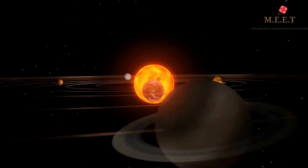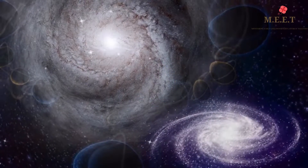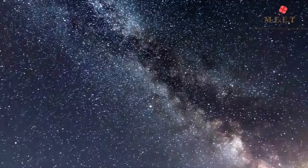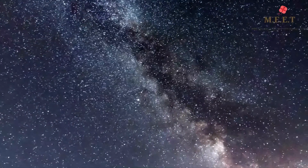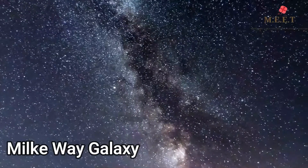The Sun is continuously shining and spinning around. It is closer to us than any other star. While there are many solar systems in the universe, ours is a part of a galaxy called the Milky Way galaxy.